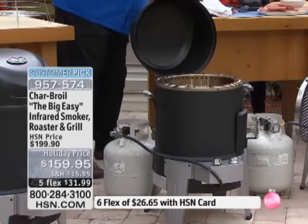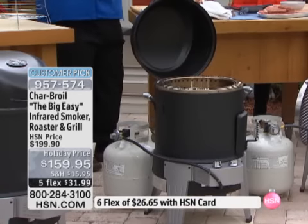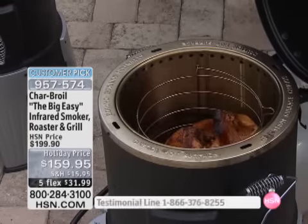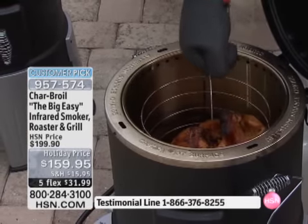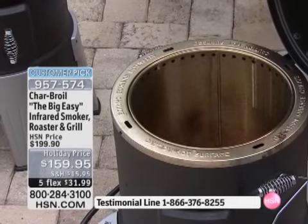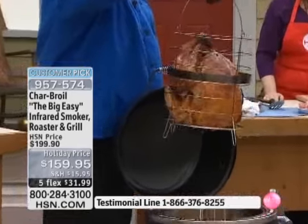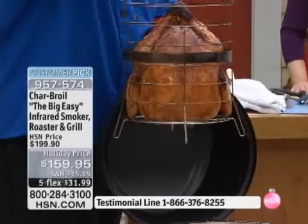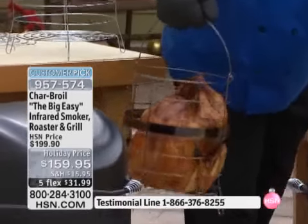I'm going to take my handy-dandy oven mitts here. And if you want to talk turkey, especially with Thanksgiving right around the corner, here we go. There's a reason it's a 4.8-star customer pick. Watch what we're going to do — that is 360 degrees of deep-fried, oil-less turkey perfection. Look at that thing.